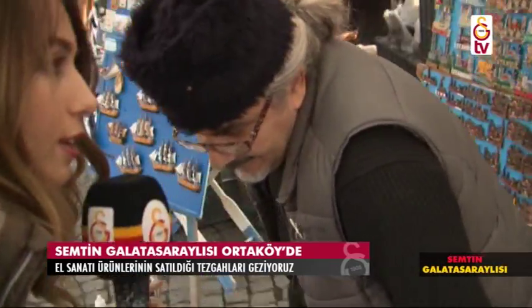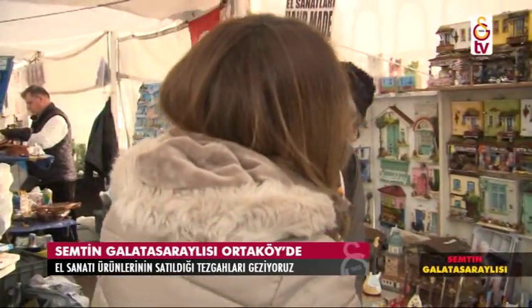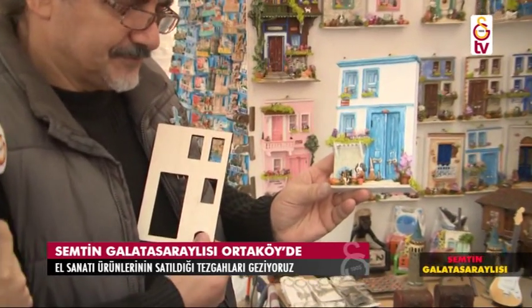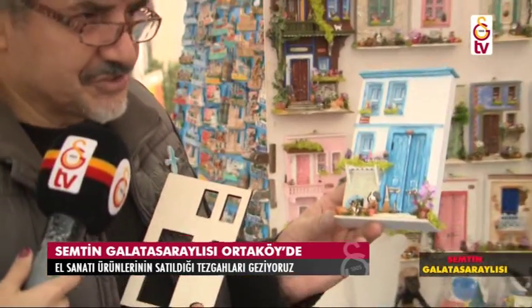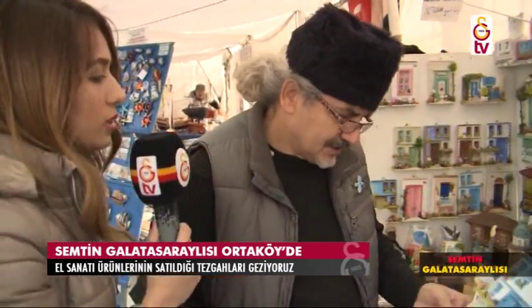O halden başlıyor. Nasıl o hale geliyor peki? Hemen beyefendi göstersin bize de. 36 saat sonra bu hale geliyor. 36 saatte; çok ciddi bir emek var bunlarda. Peki ne kadar fiyatları? Bunun fiyatı 135 lira. Her tarafı ağaç; kapı kolundan süpürgeliğine kadar hepsi bana ait. Çok detaylı bir çalışma.